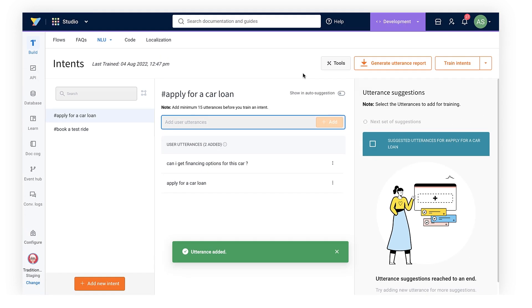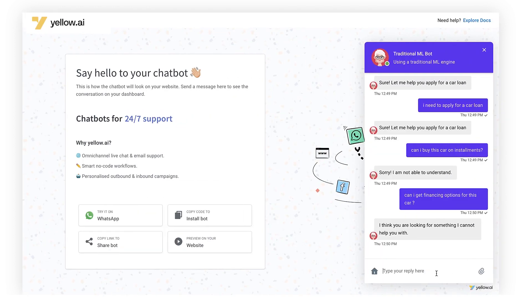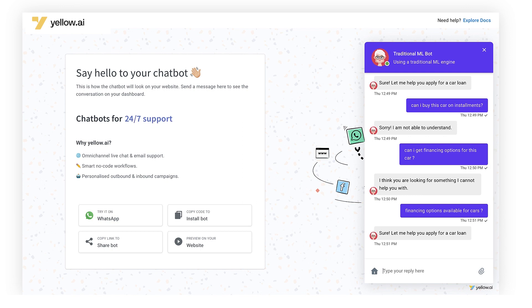Let's do that now — I'll add this utterance, hit train, and try it in the bot. Now 'financing options available for cars' works. But this is the complex, repetitive, and manual process I was referring to. With 30, 40, or 50 different use cases, you'd have a plethora of things not working that you'd constantly need to track, label, and add back to the correct intent.